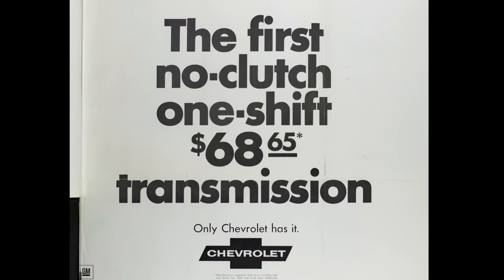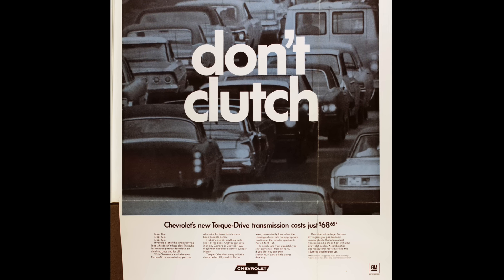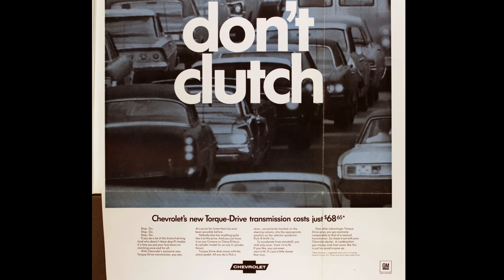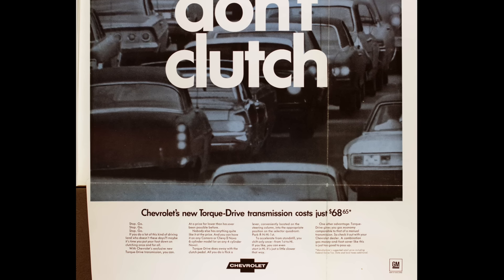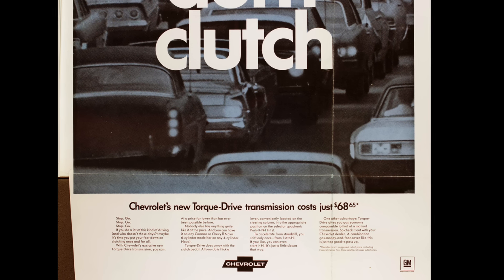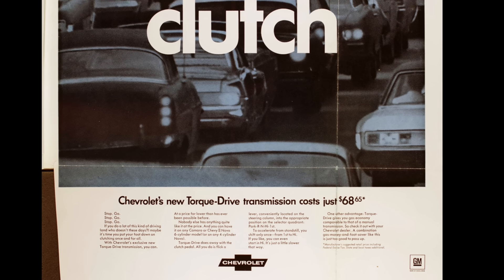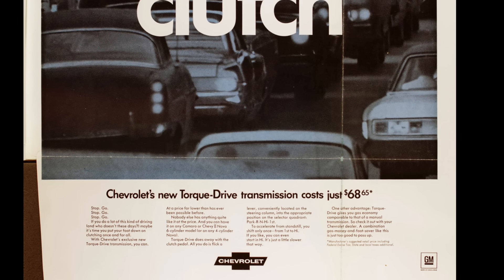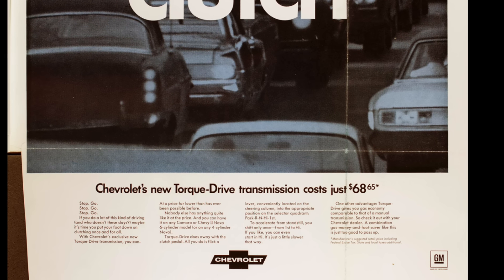That's what you would see in advertisements for the Torque Drive. Take a look at this advertisement — it says 'don't clutch' and advertises the Torque Drive's price of basically $69. The ad copy essentially says this is a way you don't have to worry about operating a clutch pedal in traffic. The interesting thing about the Torque Drive is that if you ordered it, you got a special shift quadrant on your car — it didn't say PRNDL like on normal Powerglides; it said PRN, High, and First, with a little 'Torque Drive' label to signify the transmission.